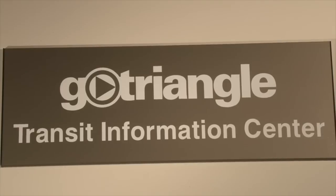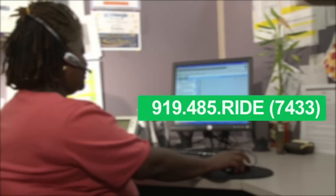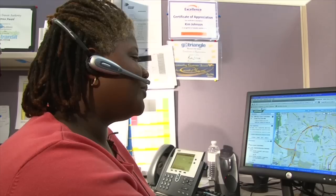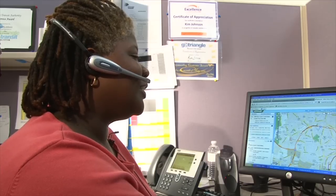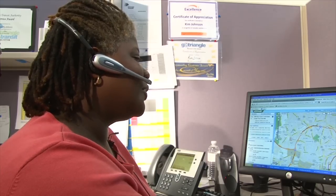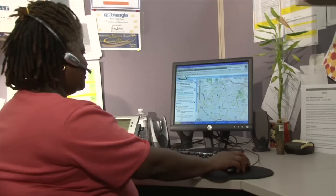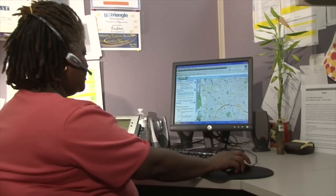If you would prefer to speak to a customer service representative, call 919-485-RIDE with your location, destination, and time of day you wish to travel for a personalized schedule. When planning your trip over the phone, it is always best to call the day before or in advance to make your trip as smooth as possible.